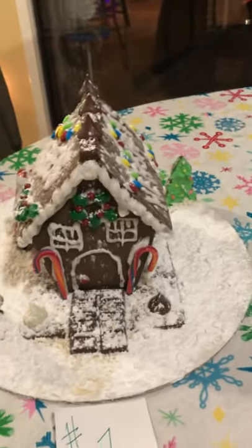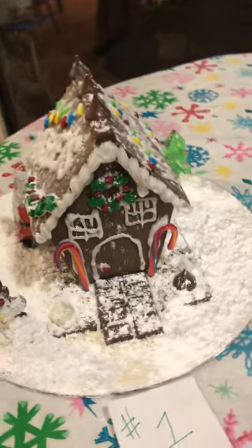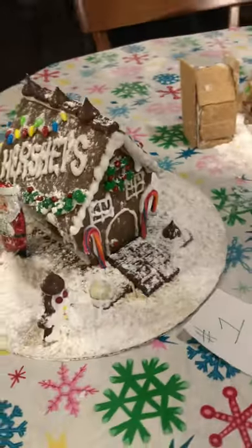And then number one is a Hershey's house.